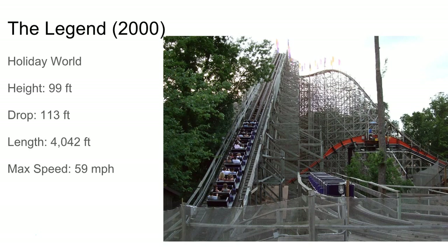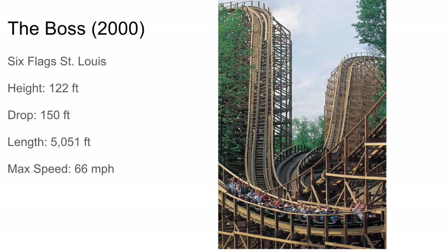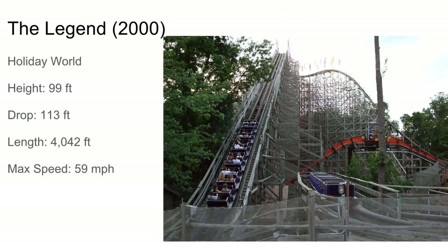Then there was the Legend at Holiday World — a lateral machine if you ask me, but it's also got a few airtime moments. There's one airtime hill, a lot of laterals, a double helix, and a curved drop. The entire ending of the ride is just turn after turn after turn. Probably some of the strongest, most comfortable laterals — unlike The Boss, which has painful laterals.